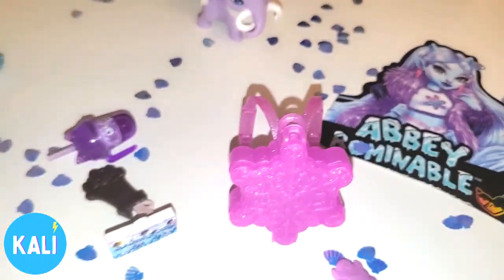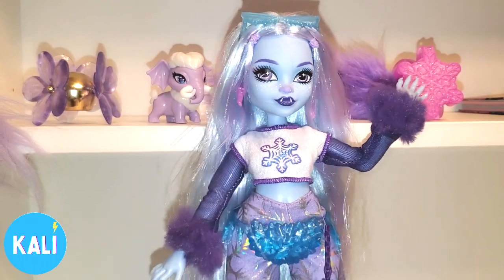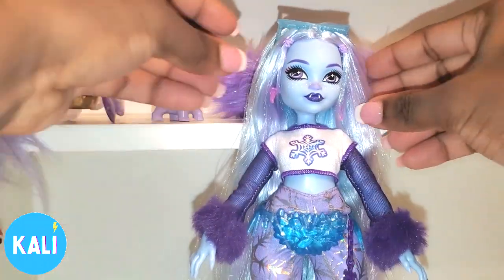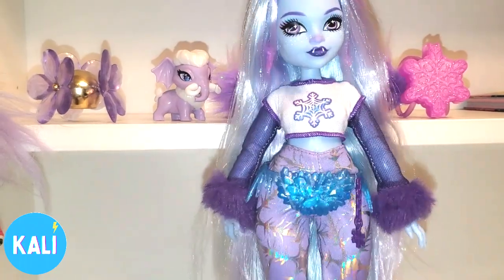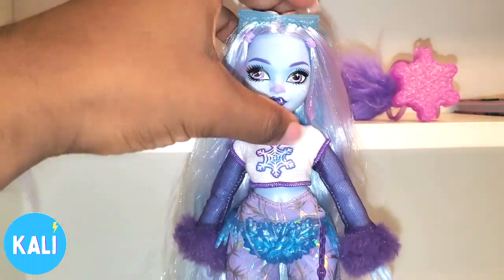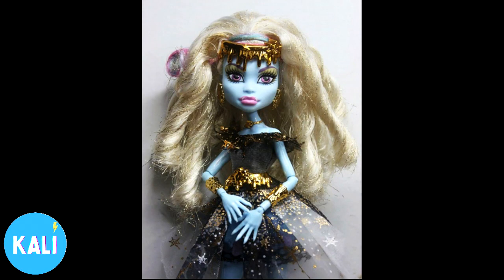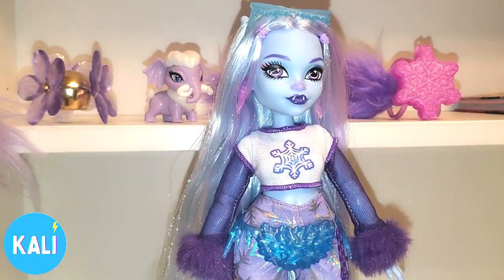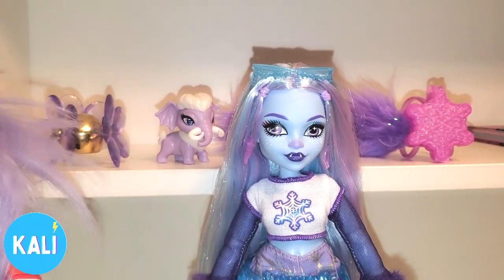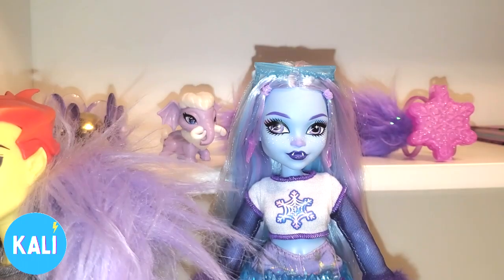So yes, this is all the accessories that come with Abby once you purchase the doll. Overall, what are my final thoughts on Miss Abby? I'm happy to have her in my collection. I think she is a beautiful addition to my Monster High collection — she is the ice goddess. I love the new body that they've given her and I'm actually enjoying it. I think maybe that's why I didn't get the original one. I was close to getting the one from 13 Wishes, but I am happy to have this one.